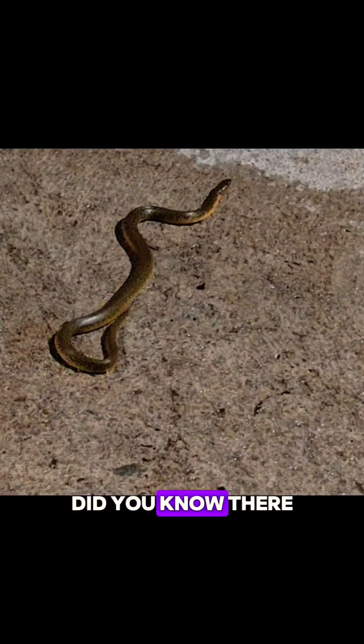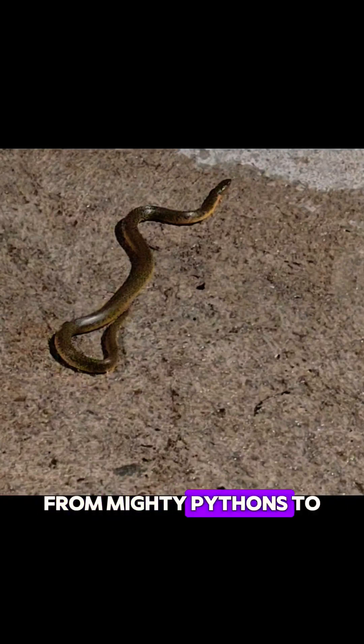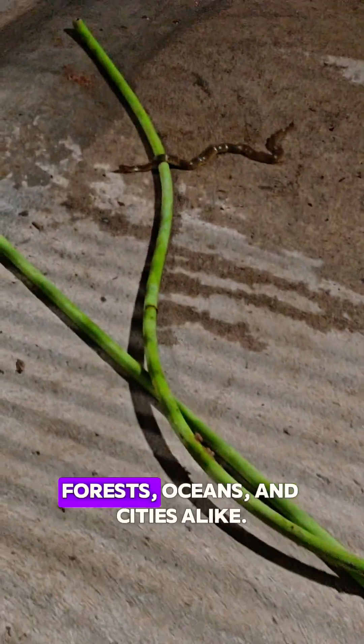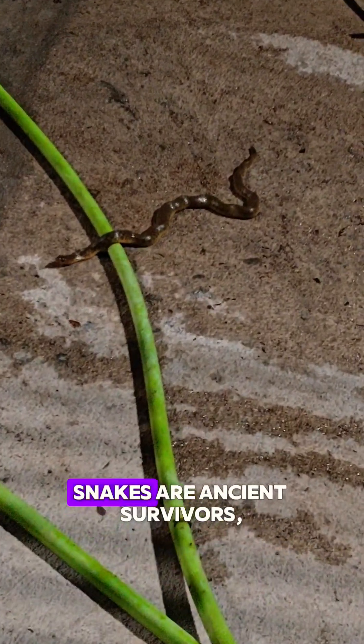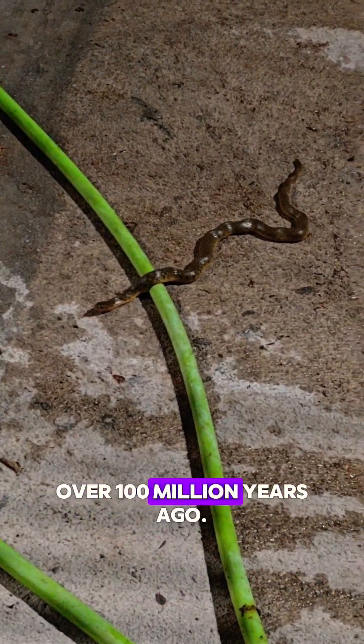Zooming out — did you know there are over 3,000 species of snakes on Earth? Around 600 are venomous, and only a few hundred pose real danger to humans. From mighty pythons to tiny thread snakes, they inhabit deserts, forests, oceans, and cities alike. Snakes are ancient survivors, evolving from lizard-like ancestors over 100 million years ago.